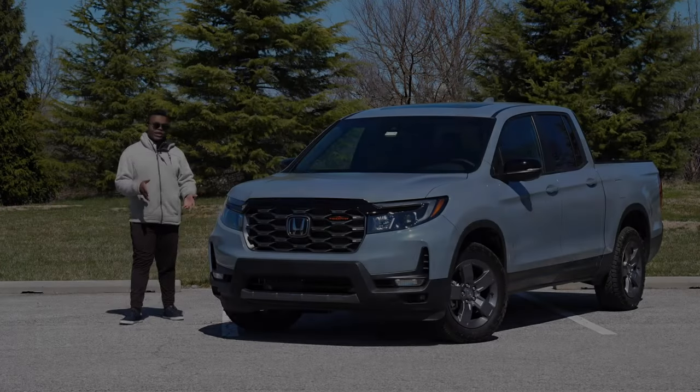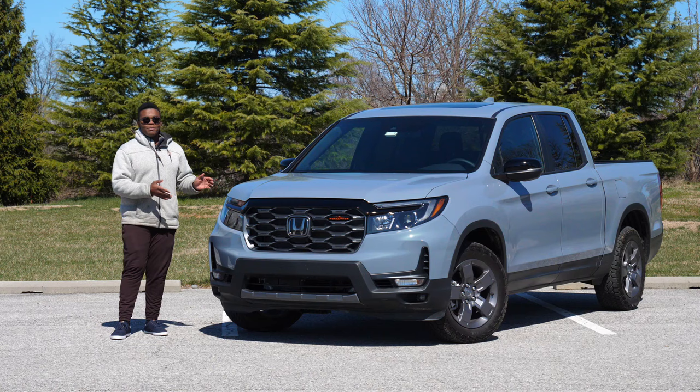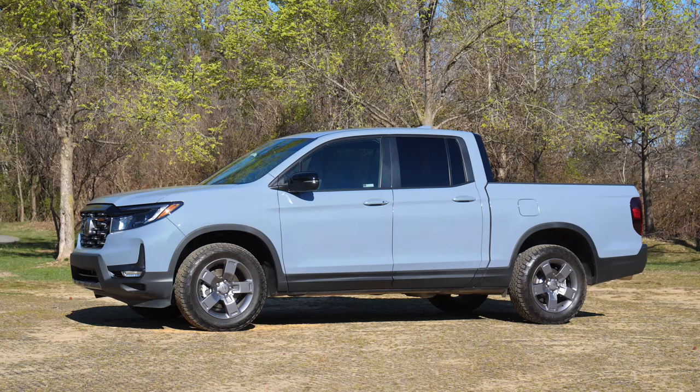I'll be straight up with you — I have always been a fan of the Honda Ridgeline, especially the first gen because it's more attainable to me, but the second gen is a damn good truck as well. I'll let you all debate in the comments on what this vehicle should be called, but one thing we cannot deny is that there are a lot of Ridgelines on the road, and today we're going to find out why.